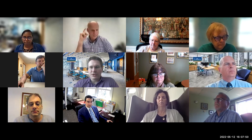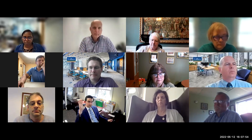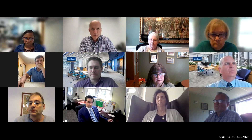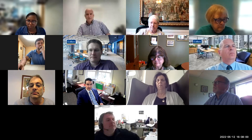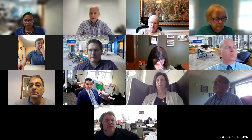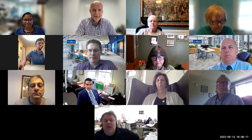Any questions on that before I move into some of the tree items? Go ahead, Steve. Yeah, as of our last meeting the mock-up hadn't been completed — did that get completed and are we okay with the way the windows and zinc are being installed? I'll let Jeff take that one.